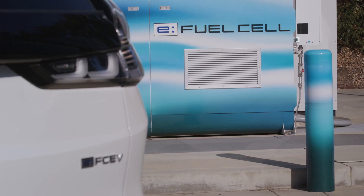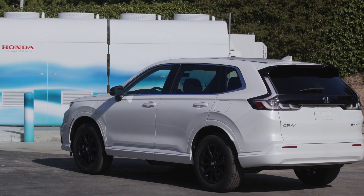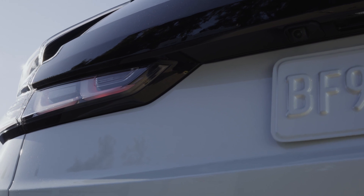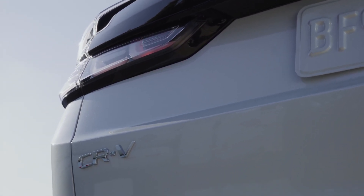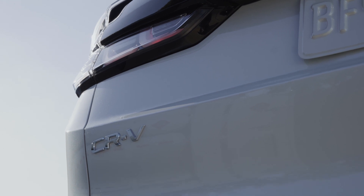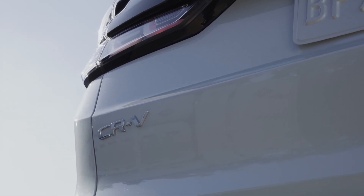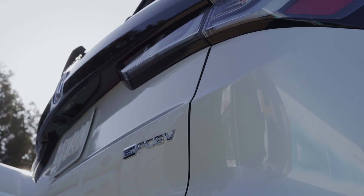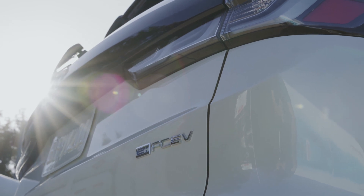Honda has market experience with hydrogen fuel cell vehicles since the introduction of the Honda FCX in December 2002 — the world's first zero-emission fuel cell electric vehicle to receive everyday use certification from the U.S. Environmental Protection Agency and California Air Resources Board, as well as the first fuel cell electric vehicle leased to individual customers.